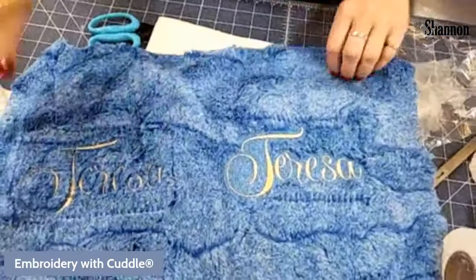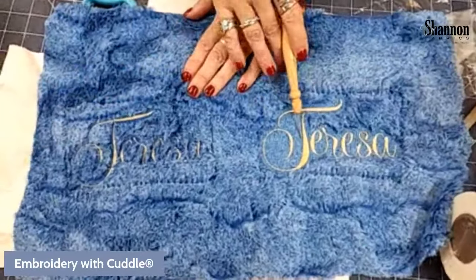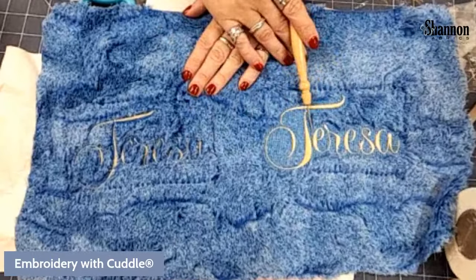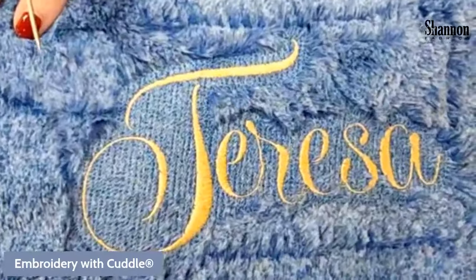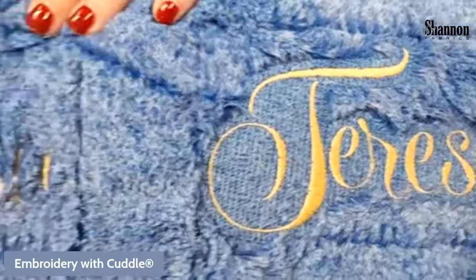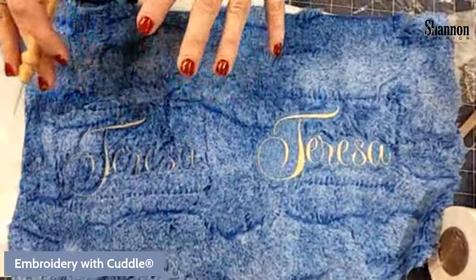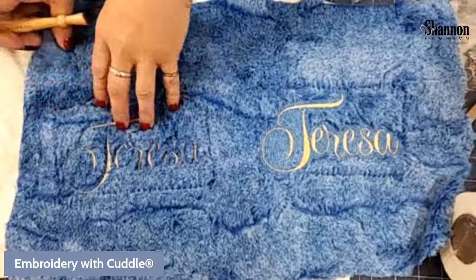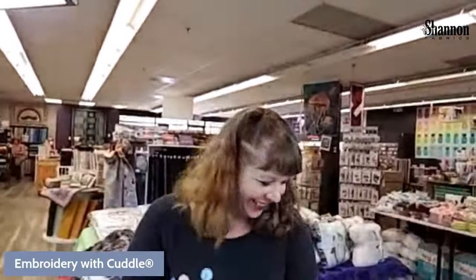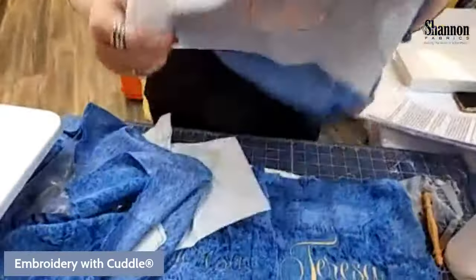Let's talk about knockdown stitches — we covered this in our other video but it's important to understand here. This is the same gold font on two samples. This one has a bi-directional knockdown stitch, which stitches one way, then stitches back the other way, holding the nap down really well and making the letters very clear. The other one was done without a knockdown stitch — with a fine font it just kind of loses itself in the nap. Testing it out is so important because you don't want to have to remove stitches from a finished blanket.